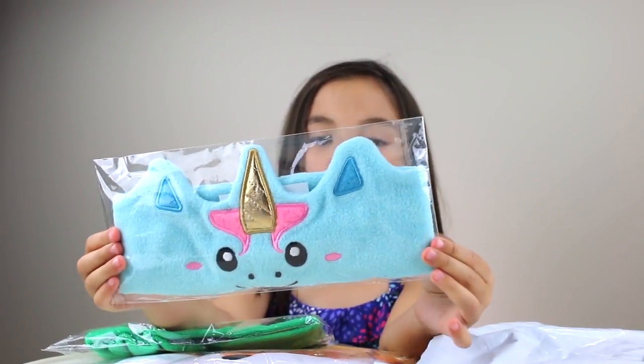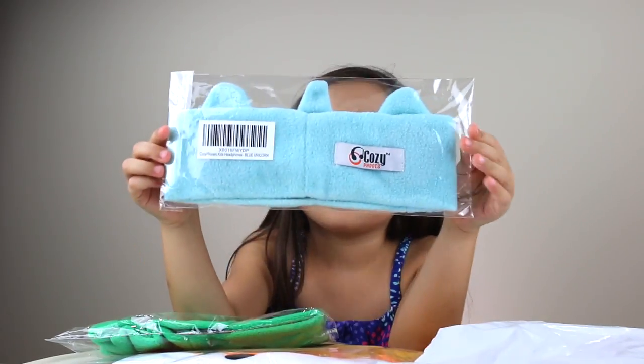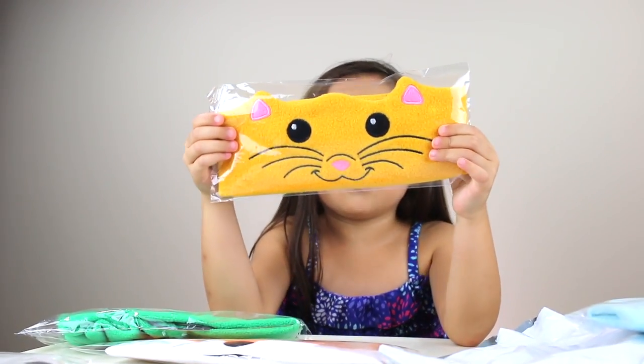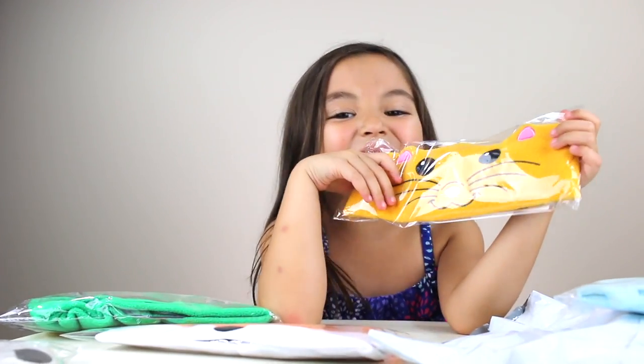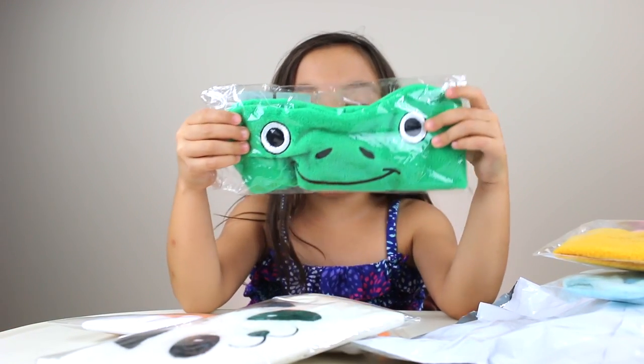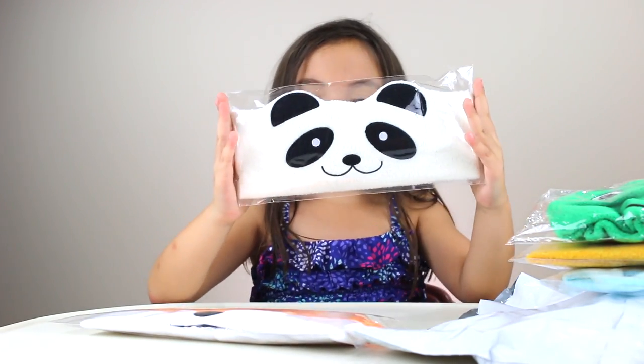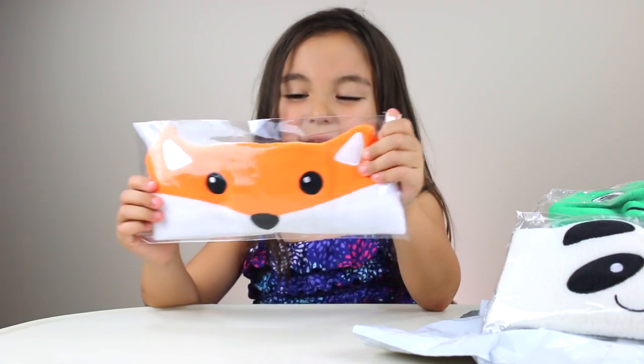Here's the unicorn one. It says Cozy Foams on the back. Look at this kitty one — this kitty is so cute, I love it! Look at this frog one. A panda. A fox.